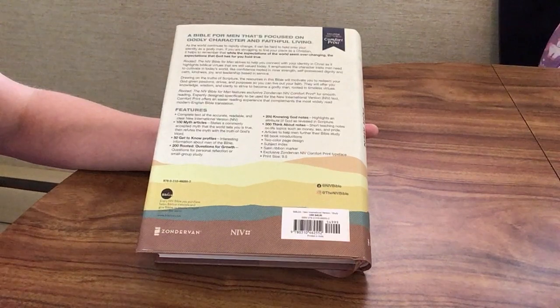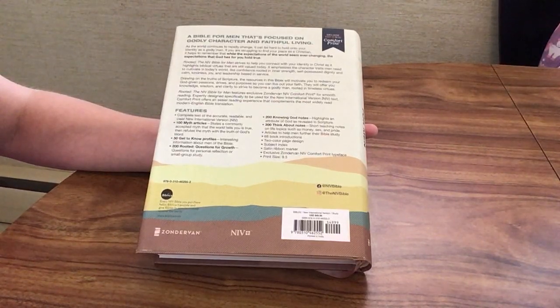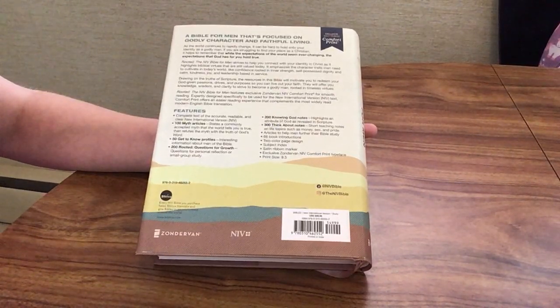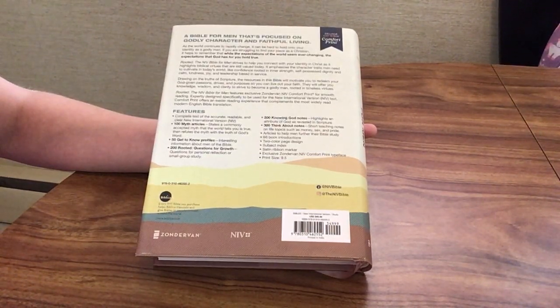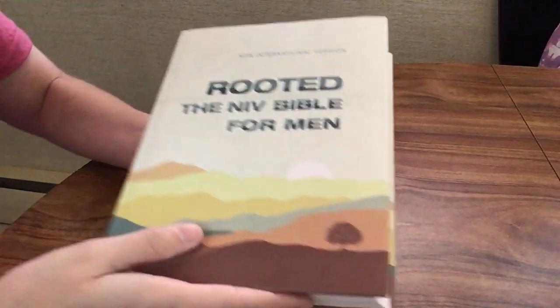It says: 'A Bible for men focused on godly character and faithful living. As the world continues to rapidly change, it can be hard to hold on to your identity as a godly man. Rooted, the NIV Bible for men, strives to help you connect with your identity in Christ as it highlights biblical virtues still valued today. It emphasizes character traits like confidence rooted in inner strength, self-possessed dignity and calm, kindness, joy, and leadership based in service. Drawing on the truths of Scripture, the resources in this Bible will motivate you to redeem your God-given passions, drives, and purposes so you can live out your faith, offering knowledge, wisdom, and clarity to become a godly man rooted in timeless virtues.'